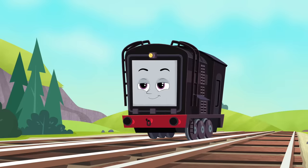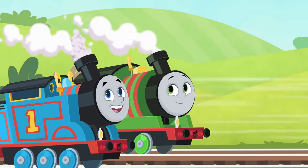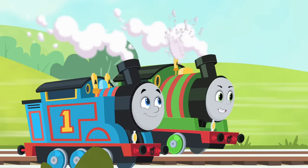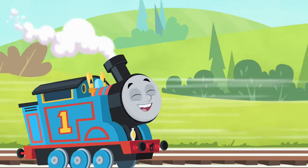Thomas and Percy, coming through! Picking up a mysterious delivery from the docks. Bet I can tell what it is just by the shape. Me too. Easy-greasy.